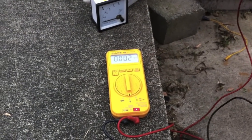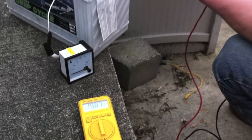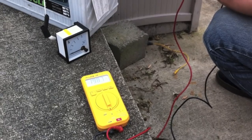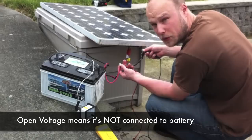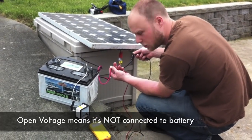Alright, here's the voltmeter — same test, super cloudy day. We're getting 19.8 volts peak voltage. If it was a sunny day it would be 21, but this is open voltage, and it's stated on the back of the panel, so you know what you should get.